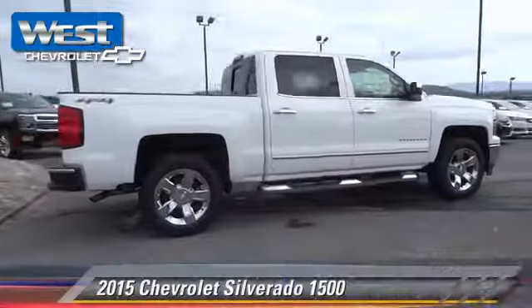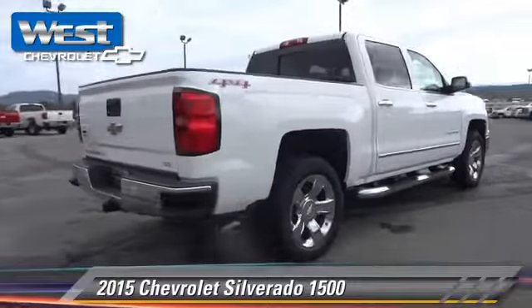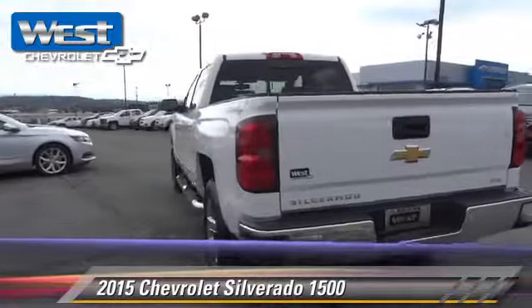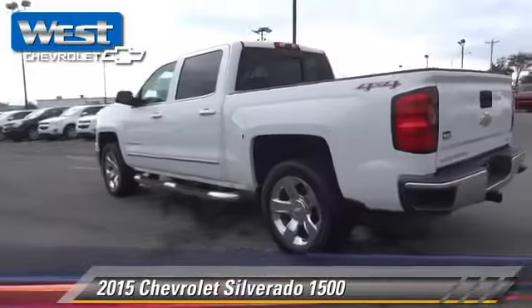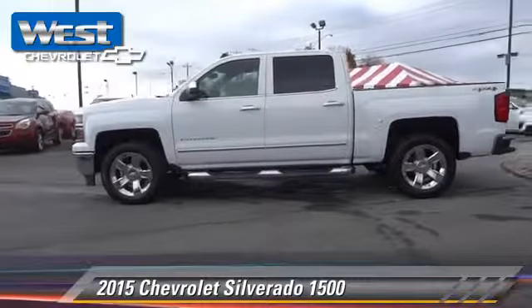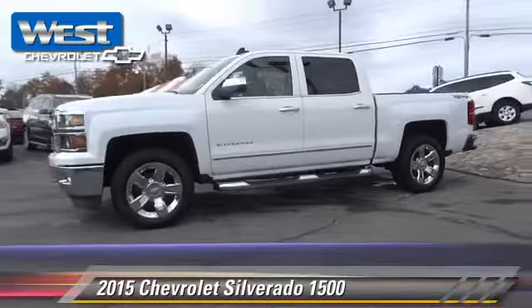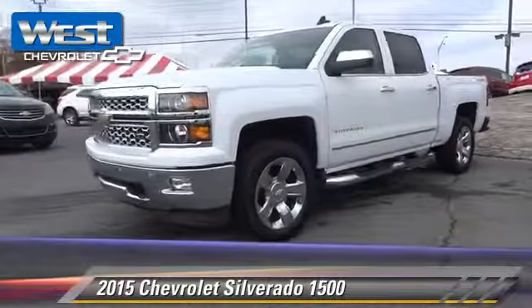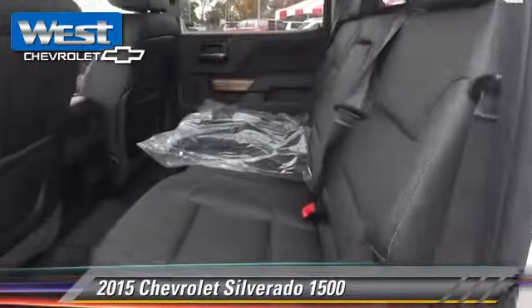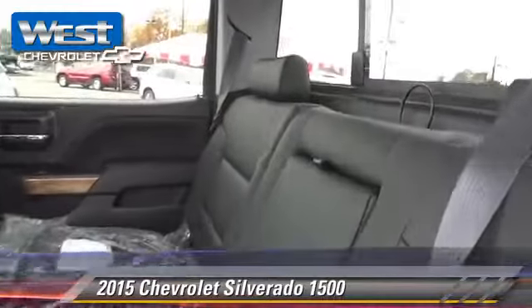The 2015 Chevrolet Silverado 1500. This is a pickup truck powered by a 5.3 liter V8 engine with an automatic transmission. This four-wheel drive pickup truck is well equipped, featuring side airbags, towing package, and four-wheel drive.